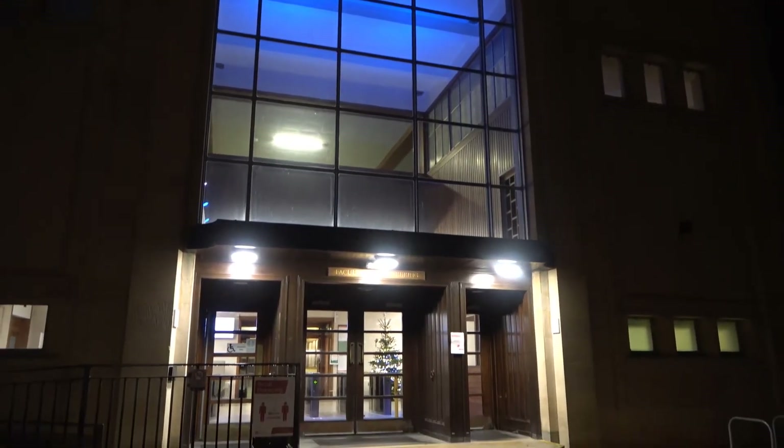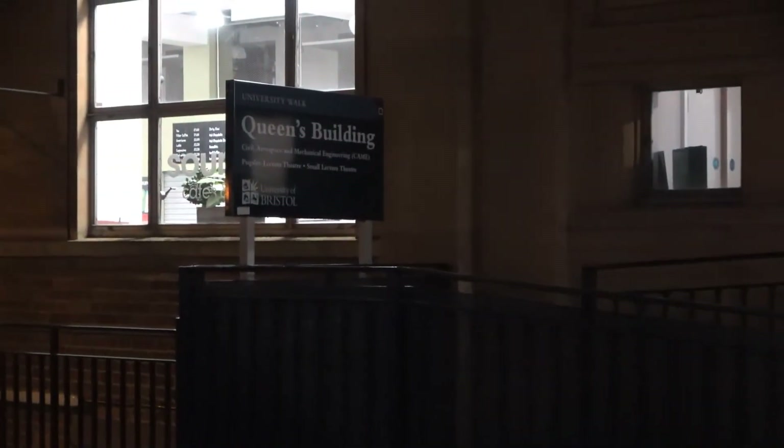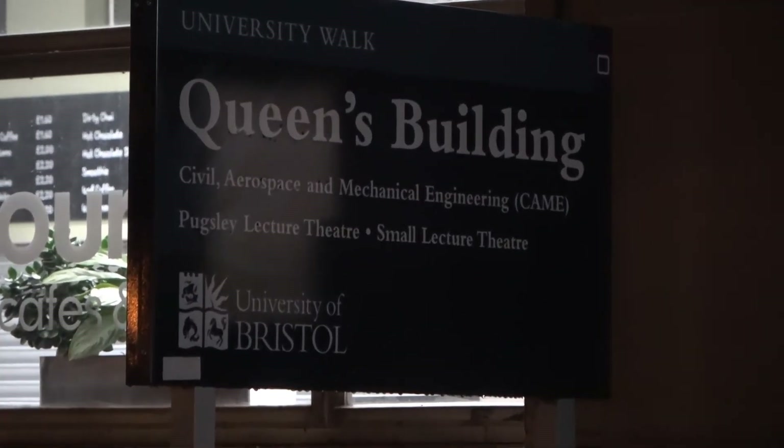In a normal year with no pandemic restrictions on lab occupancy, both teams would work alongside each other in the CDT lab. We've branched out this year into a second photonics lab located in the Queen's Building to allow our teams as much time as possible in the labs. Giving you this exposure to experimental work early on, running alongside the more theoretical units, allows you to make the most informed choice possible when it comes to choosing your two three-month-long projects during the first year.